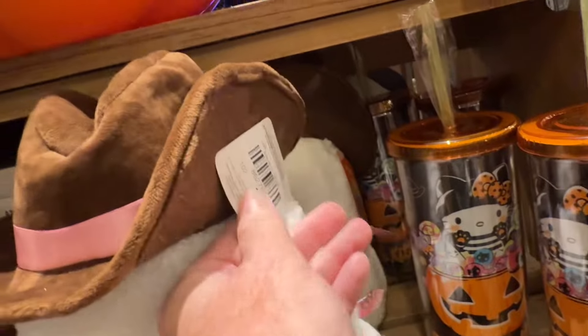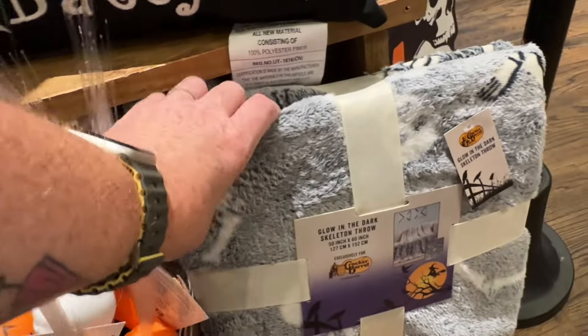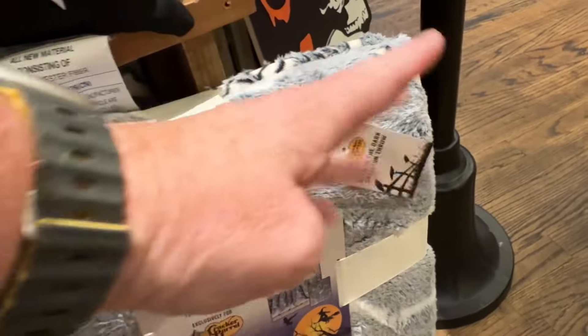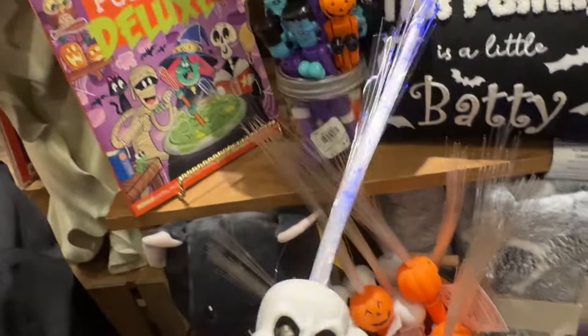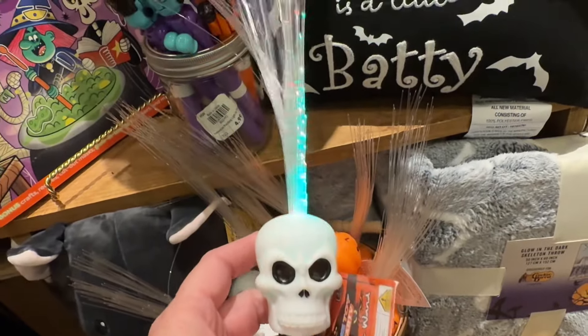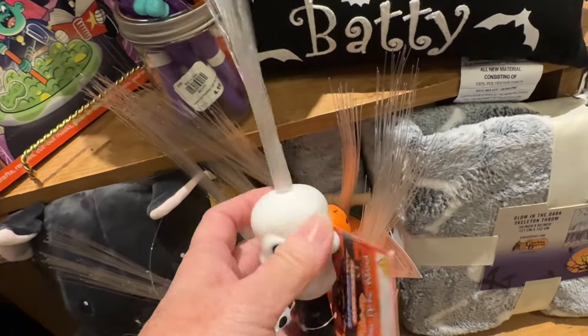This cowboy ghost is super cute. They have ghost cowboys or cowgirls at HomeGoods and TJ Maxx and Marshalls too. And that blanket felt really thin — it's cute that it glows in the dark but I don't know if you want a blanket that glows in the dark. And these lights are fun. I always liked that kind of stuff when I was younger — my kids also liked it.